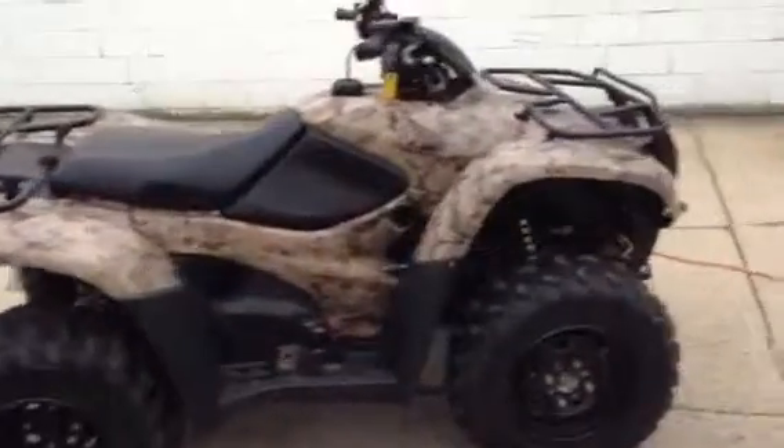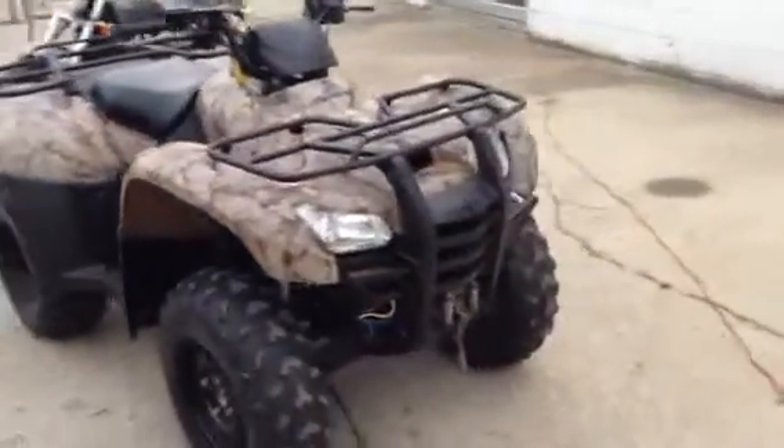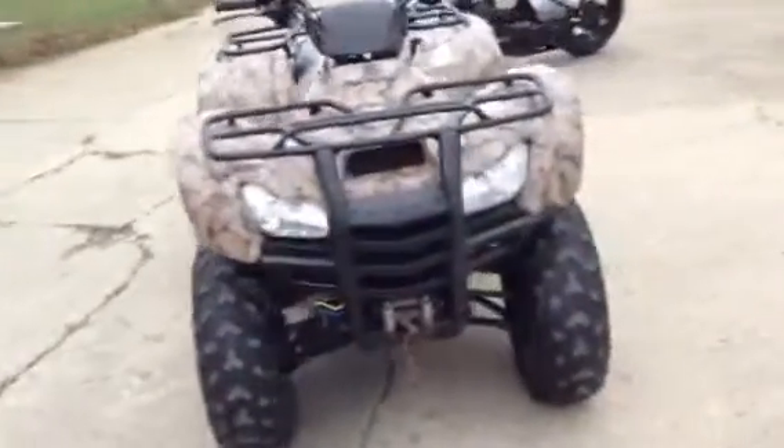This thing's got all the power you need — just about do anything you'd want. As you can see from the video, it's in camo. It's a 4x4 and it has a winch.